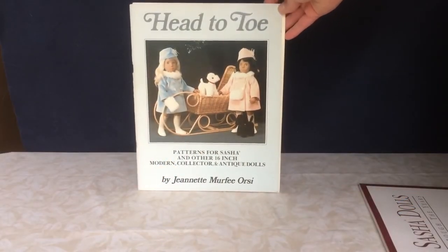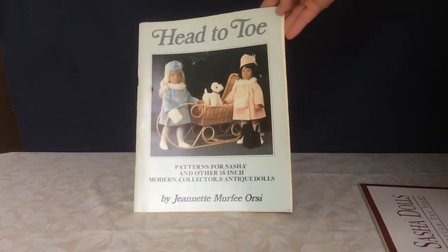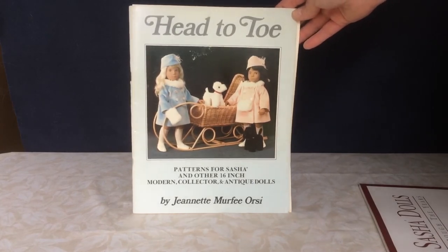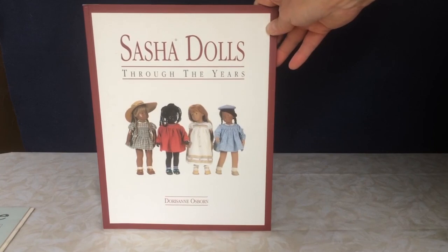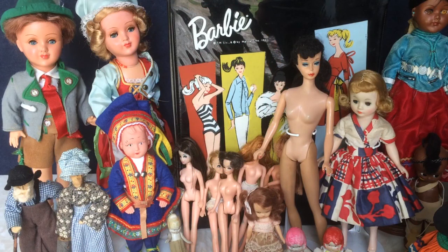Last but not least, I got a couple of Sasha books at my doll club meeting. This one is Head to Toe Patterns — the patterns are just for the girl Sashas but pretty good. I do have a Sasha doll, so one of these days I may get down to business and make her something to wear. Also this one, Sasha Dolls Through the Years — a nice little book with a bit of the history of the Sasha dolls. Thanks for joining me today. Please like and share to help spread the word, and click on the subscribe button for more Vintage Doll Collector videos. See you next time.